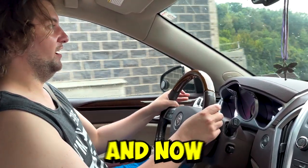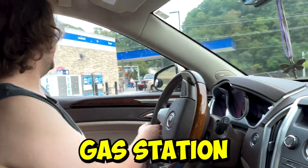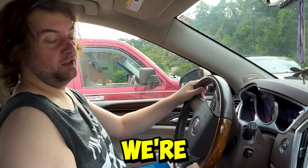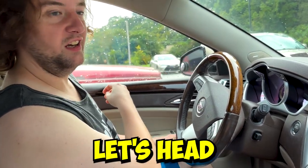We just got a really good workout in and now it's time to hydrate. We're stopping at our local gas station Get-Go to see what kind of drinks they have for us. I can't wait to see what kind of Prime drinks we're gonna find in here. What flavors are they going to have? There's only one way to find out — let's head inside.